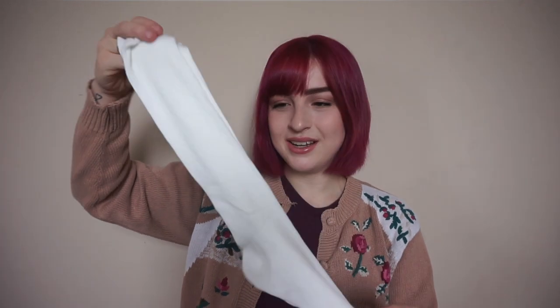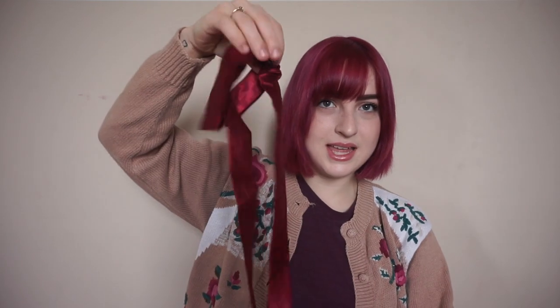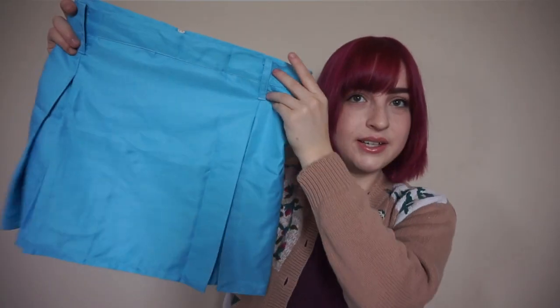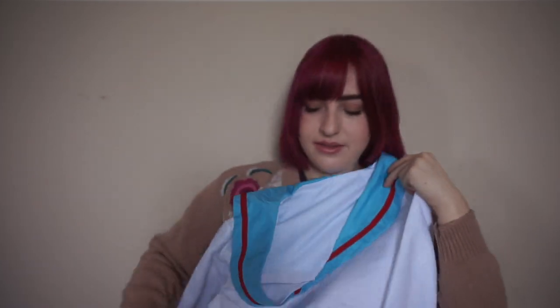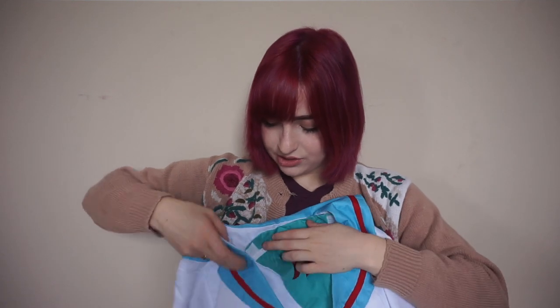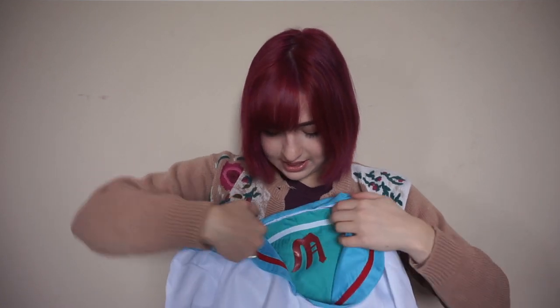This is another costume I got that I'm super excited about. When I was younger I was obsessed with the anime The Melancholy of Haruhi Suzumiya — I used to wear a headband just like she did and copied a lot of her actions to make myself feel more confident. It came with socks, which is nice. I love when costumes come with socks. You've got her ribbon belt, her armband, the skirt, and the shirt with the velcro piece.